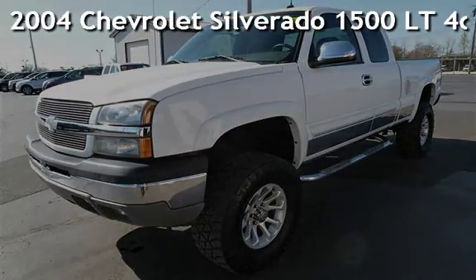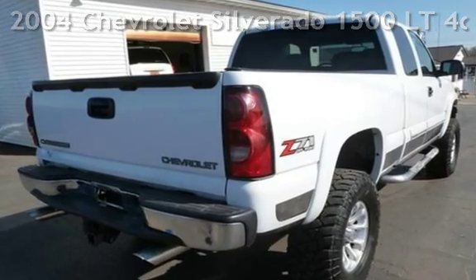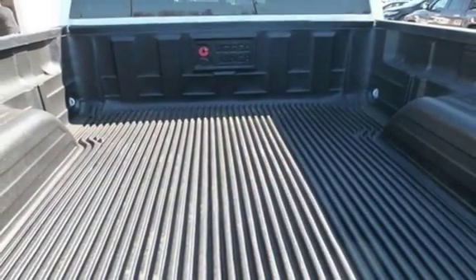Presenting a pre-owned 2004 Chevrolet Silverado 1500LT. This four-door truck has an eight-cylinder, 5.3-liter V8 engine, with four-wheel drive and an automatic transmission.